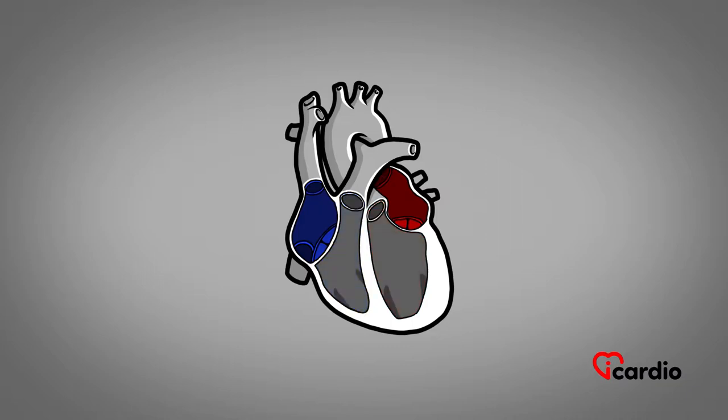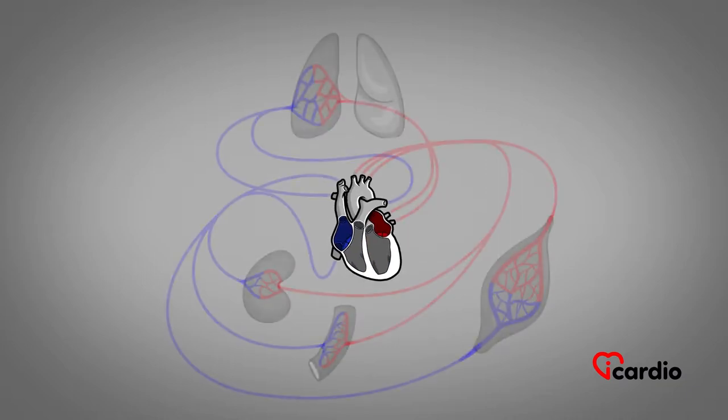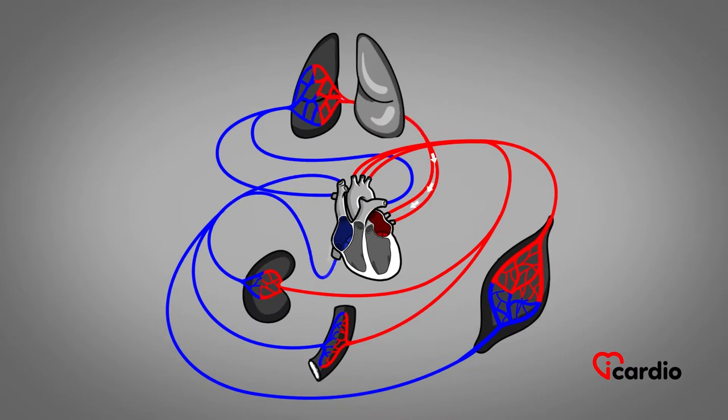The two upper chambers are the atria. They collect blood passively, which is then sent to the respective lower chambers. These latter, called ventricles, are larger and more muscular, and they pump the blood out of the heart. The left atrium collects blood from the lungs, and the left ventricle propels it toward the aorta. The right atrium collects blood from the veins, and the right ventricle pushes it toward the lungs.